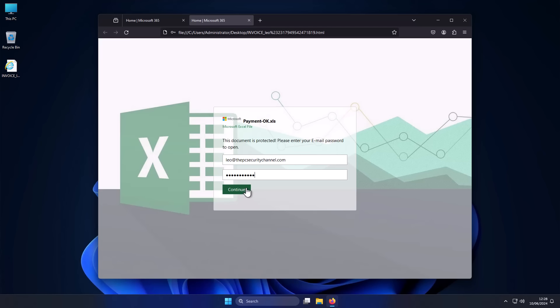Even though it's quite public that I'm a cybersecurity person, my email gets perforated by phishing attempts trying to get my credentials.